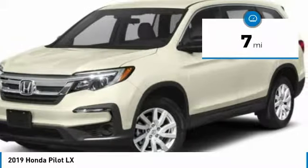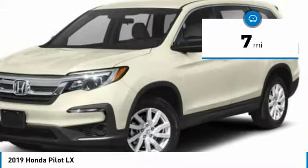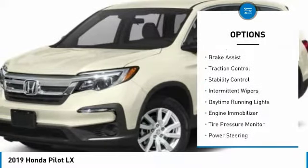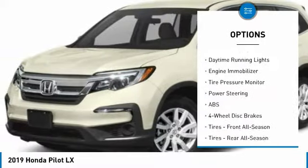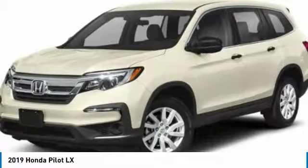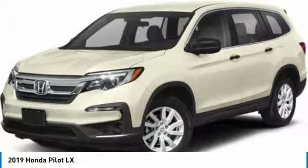This vehicle has less than 100 miles. Here are some of this vehicle's great options: all-wheel drive, aluminum wheels, rear spoiler, brake assist, traction control, stability control, intermittent wipers, daytime running lights, engine immobilizer, tire pressure monitor.